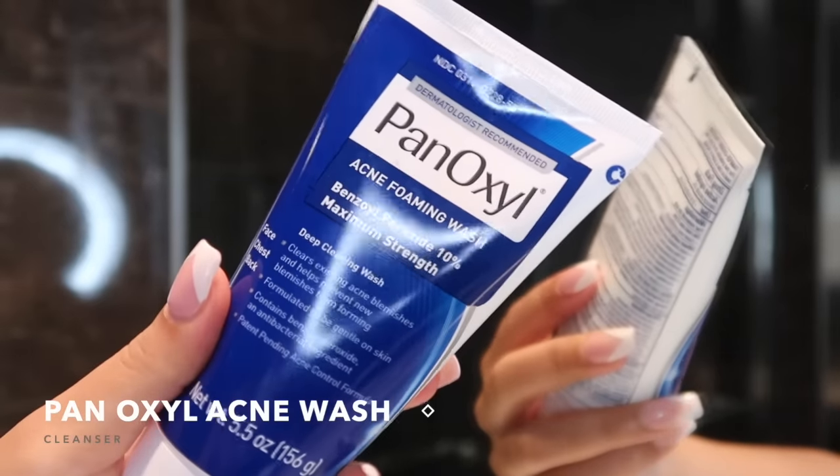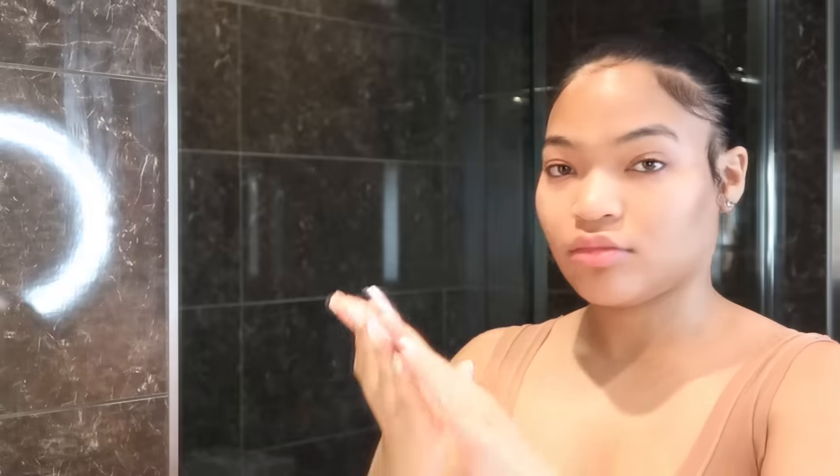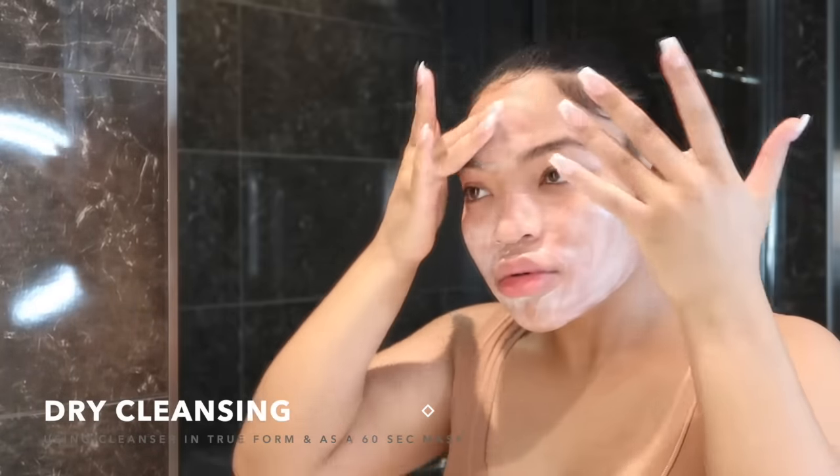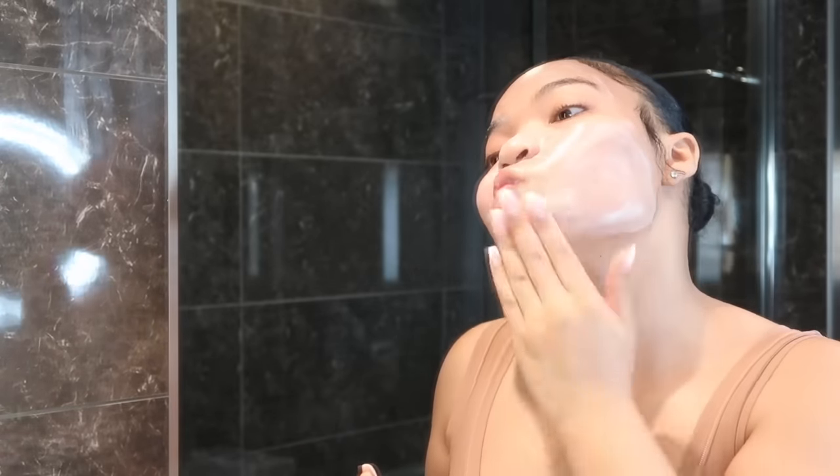First things first, we gotta cleanse our face. I use the Panoxyl Acne Wash — this is 10% benzoyl peroxide. You do not want to start off by adding water to the cleanser. You want to dry cleanse, which is basically using the cleanser without water. It acts like a mask, breaking up the oil and all the dirt so it can come out of your pores. I let this sit on my face for about 60 seconds before I add water.